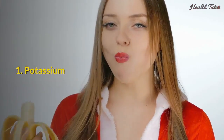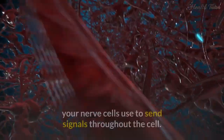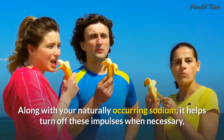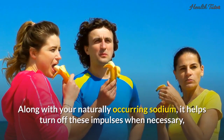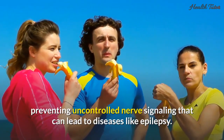1. Potassium. Potassium helps regulate the electrochemical impulses your nerve cells use to send signals throughout the cell. Along with your naturally occurring sodium, it helps turn off these impulses when necessary, preventing uncontrolled nerve signaling that can lead to diseases like epilepsy.